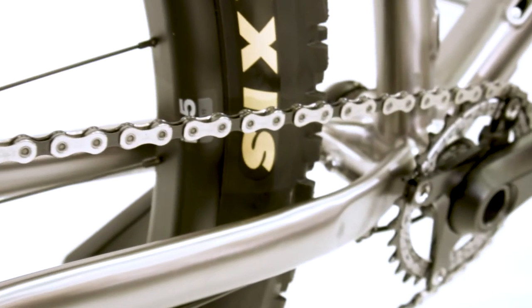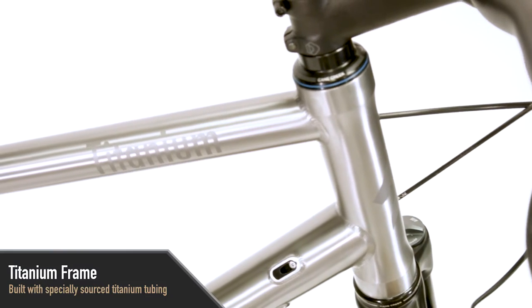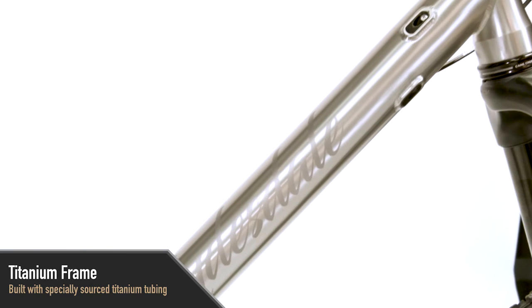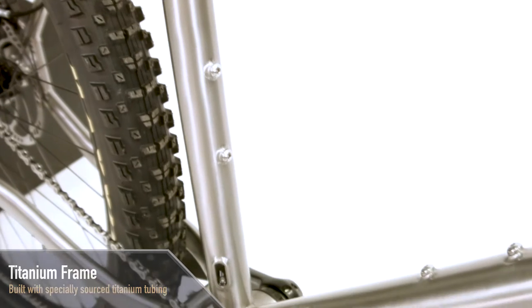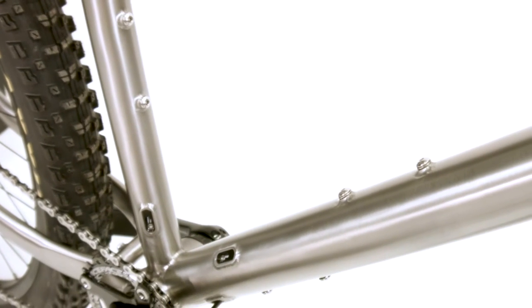The frame is built with aerospace grade titanium alloy with specially sourced tubing to make it the most durable frame on the planet. Titanium is not only durable but also has a buttery smooth ride quality and is much lighter than steel.